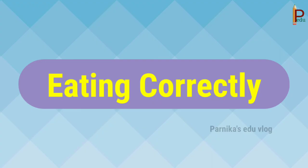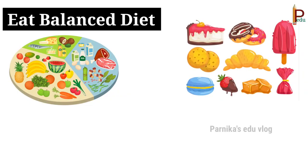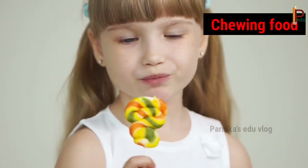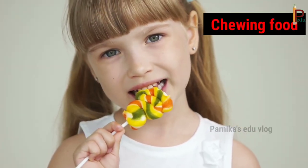Now let's see how to eat food correctly for proper digestion. Children, to stay healthy eat a balanced diet — too many sweets or too much fried food can cause indigestion. Eating food well is important for good digestion; food that has not been chewed well cannot be properly digested.